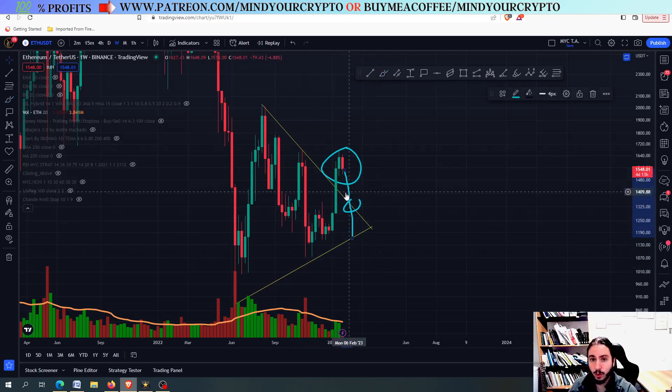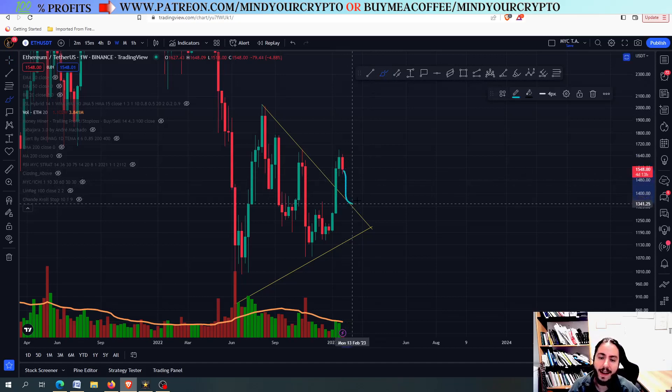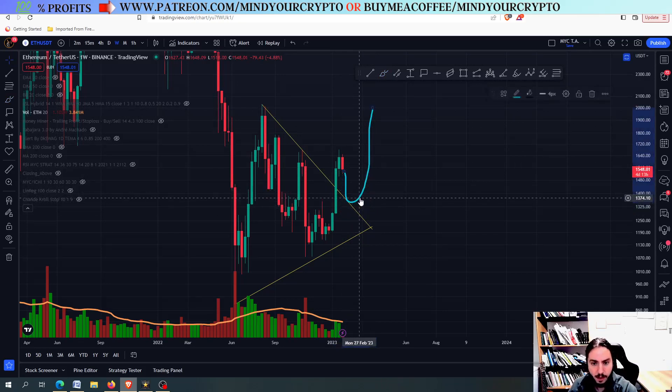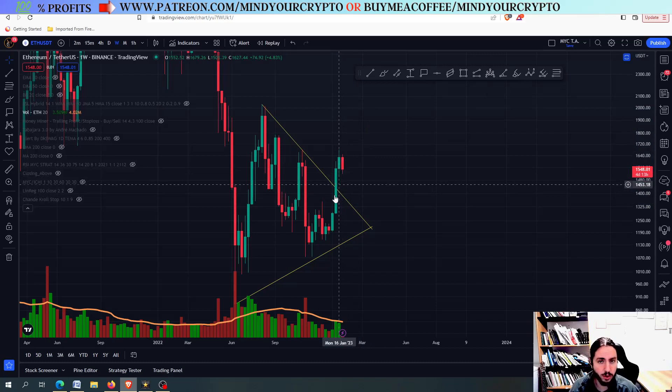However, if this is a neutral triangle, what we are going to do is simply have a healthy correction to the downside and then a potential boom to this retest of the top trend line. Then what we are going to do is simply move even higher to have a nice pump.